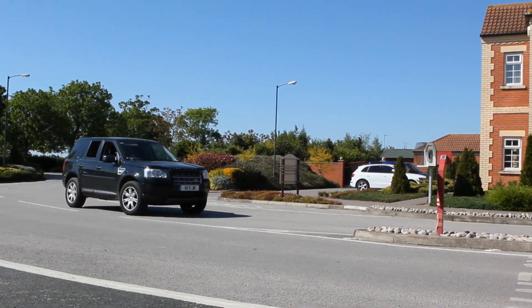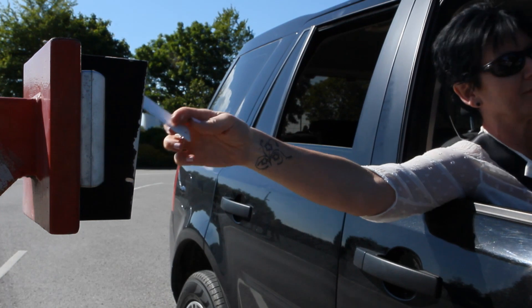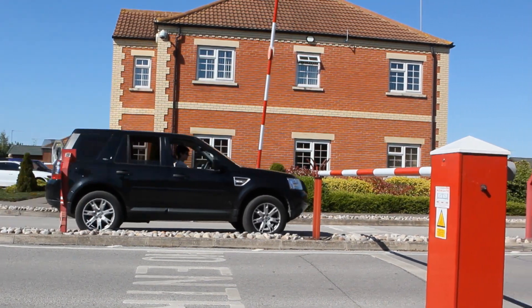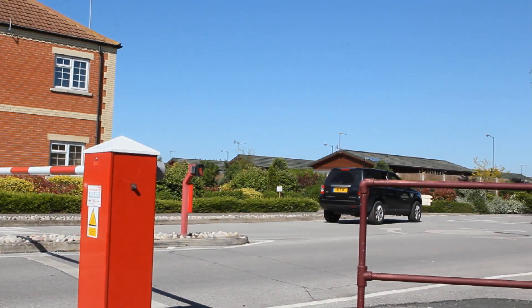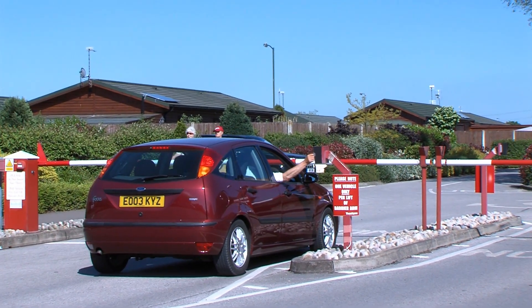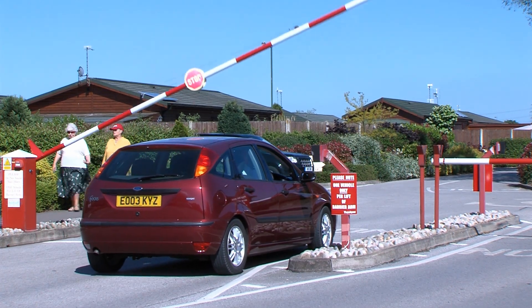With the barrier at the entrance to the park, that controls access on and off the park so you automatically don't have people you don't know knocking at your door. If somebody does knock, it's a visitor or a delivery. Residents actually tell us that when they hear the barrier go down they automatically relax — they're home, they're at the Elms, and the tension slips away.